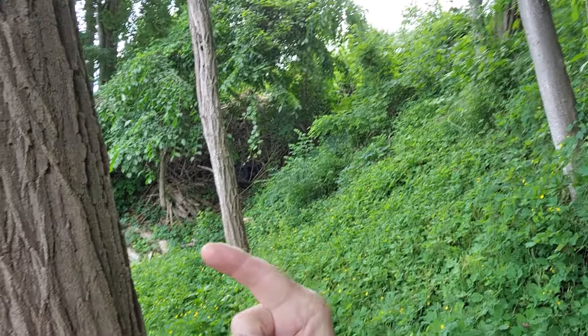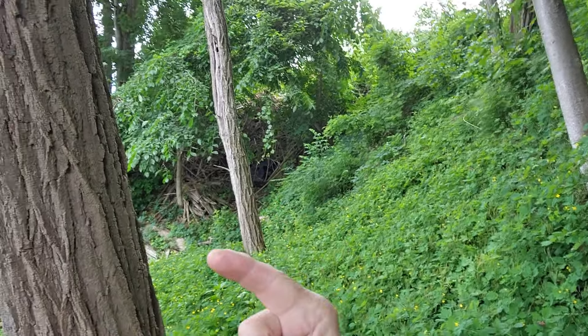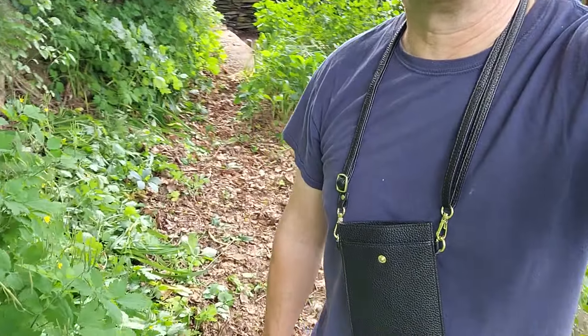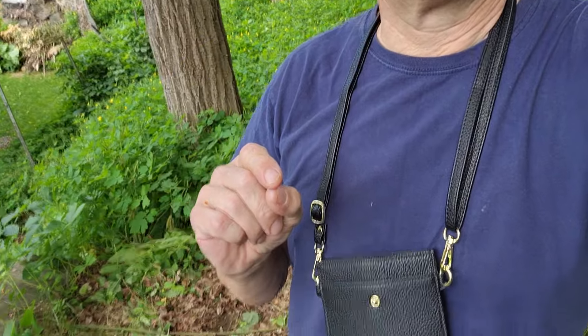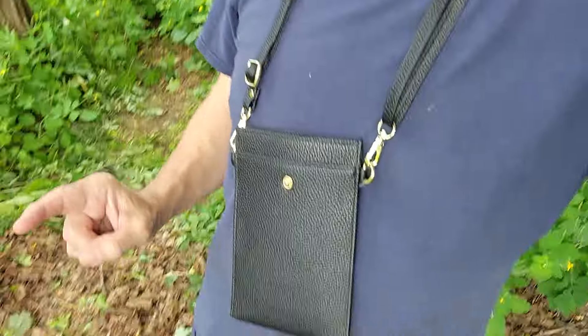Down there we've got big old maple and black locust back here. This morning I cleared a flat spot right here. There's one of the neighbors, that's my van — the tiny house can't see it. Anyway, this is the backyard, so I've got this area cleared out.